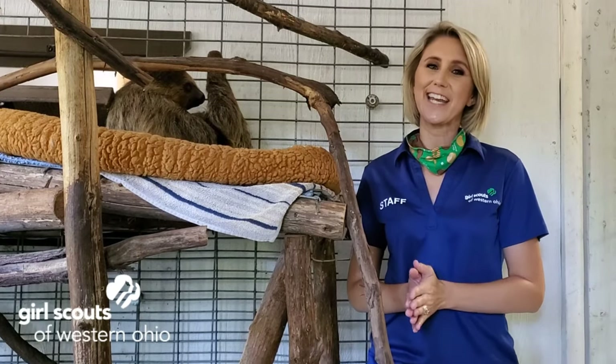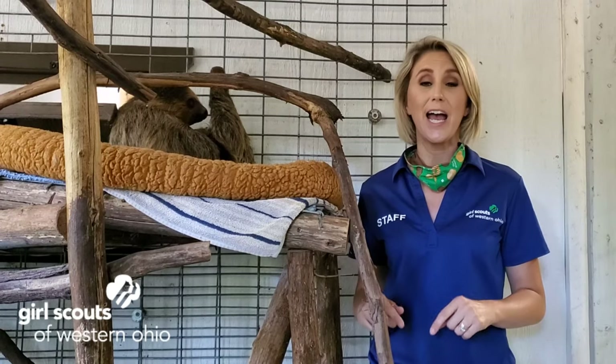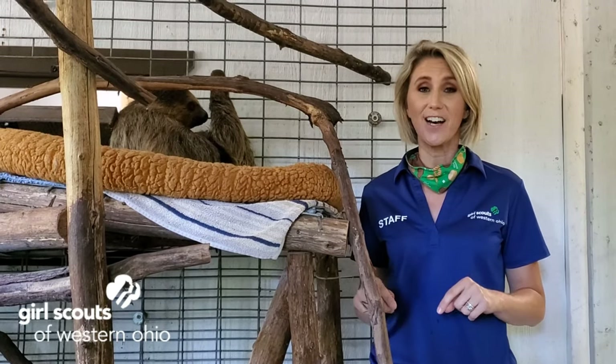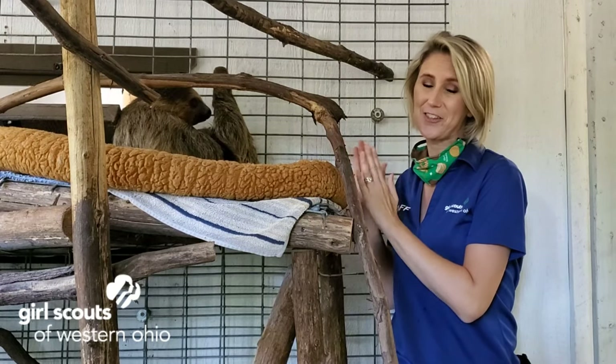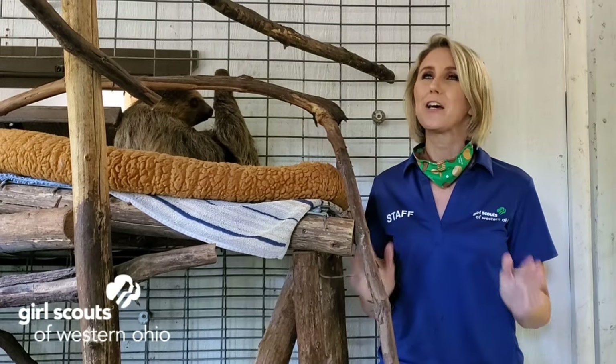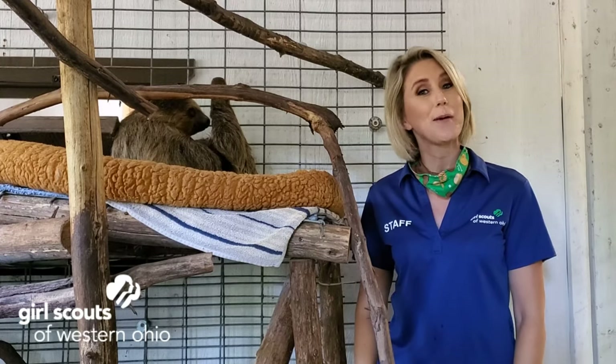Hey, hey Girl Scouts! Katie here from the Product Program team, and I'm at the Indian Creek Zoo. I'm going to be talking with Amanda, the zookeeper here, who has these great sloths. She's going to give us a lot of valuable, important information just for our Girl Scouts to find out more about sloths.